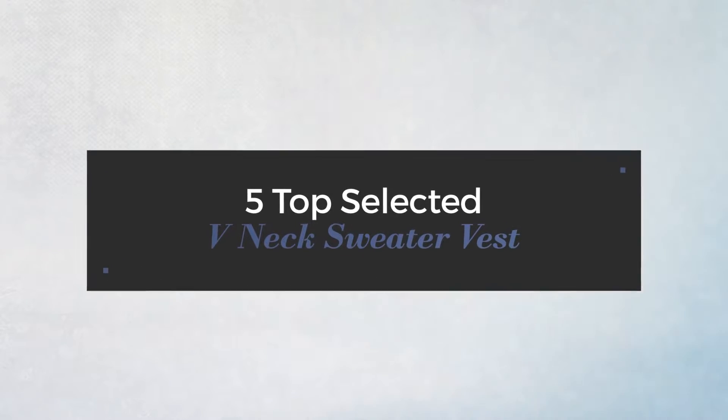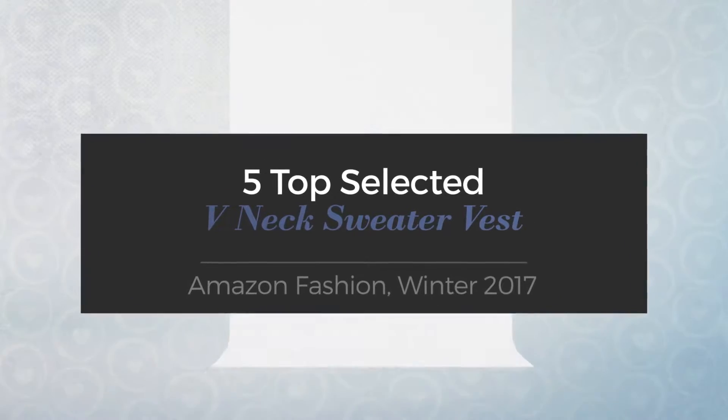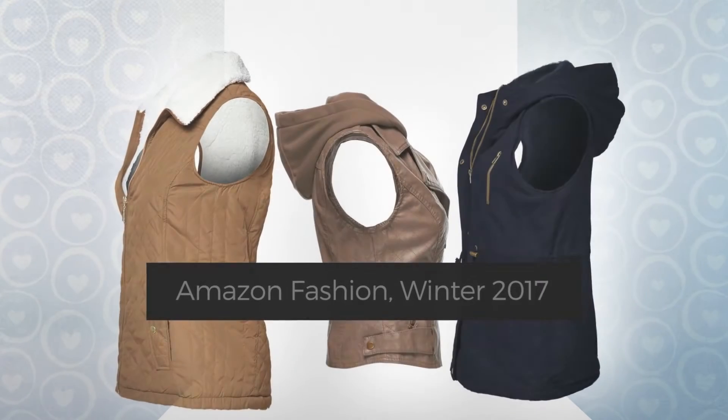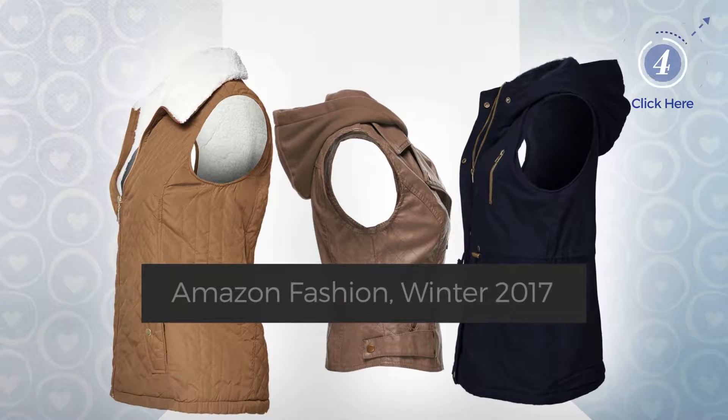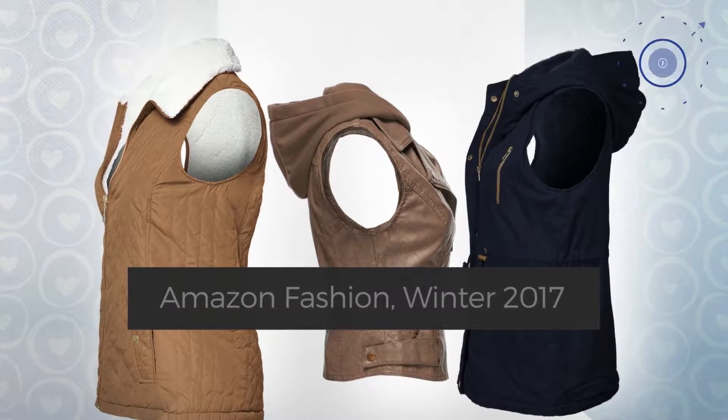5 Top Selected V-neck Sweater Vest Amazon Fashion, Winter 2017. At any time, click the circle and get the details about your favorite sweaters.